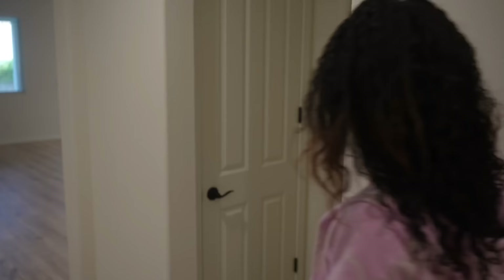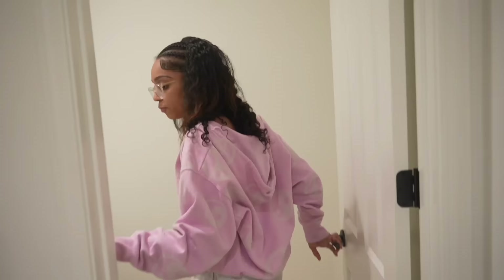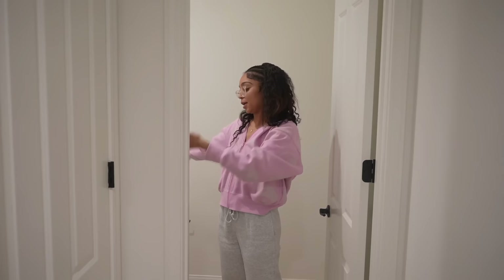Coming down the hallway there is also another little storage closet. And then this is just a little half bathroom for guests - literally just a toilet and a sink. If guests are coming they don't have to use Kai's bathroom, they can just use this one, unless they need a shower of course.